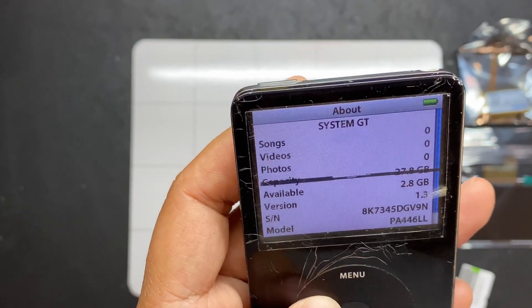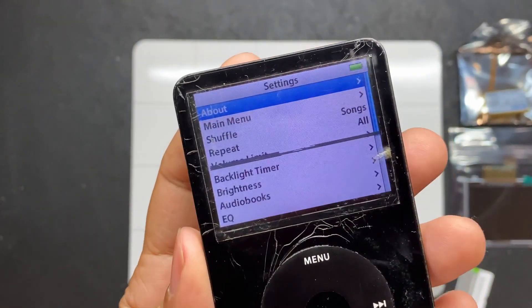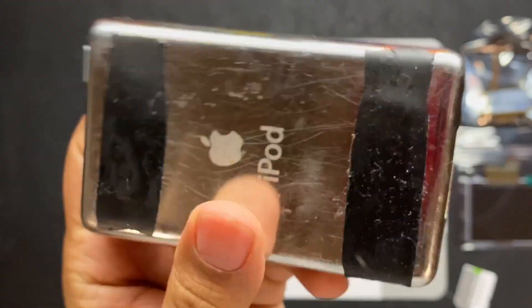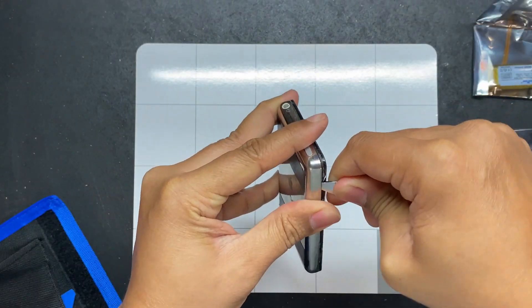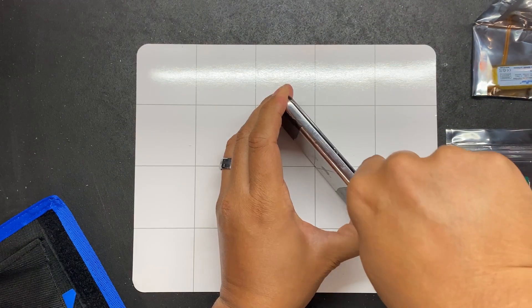Now we can bring out the tools. Here's the iPod we'll be working on. As you can see it's in pretty bad condition — the face plate is all scratched up, the screen has a line on it, and there are scratches on the side and back.